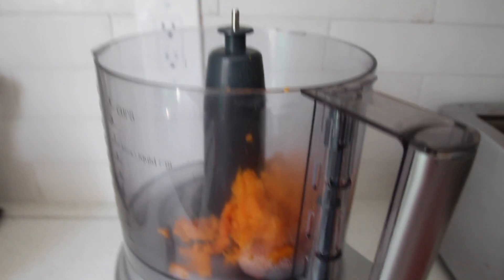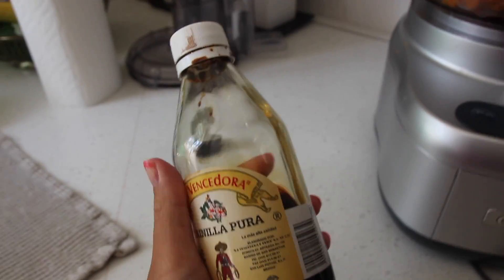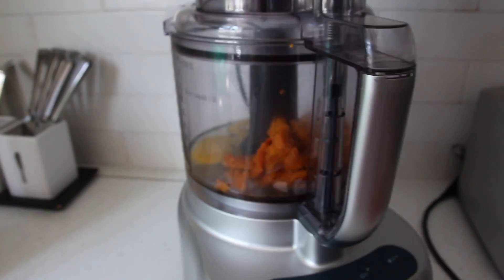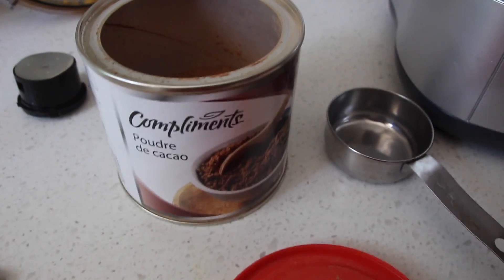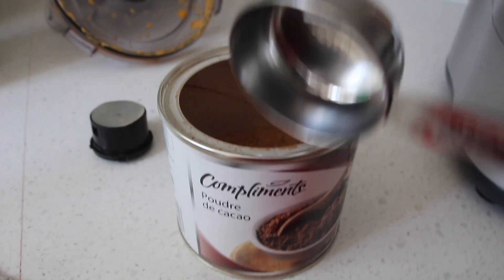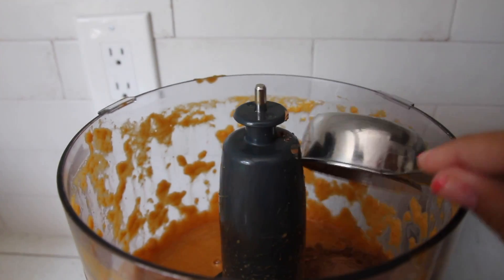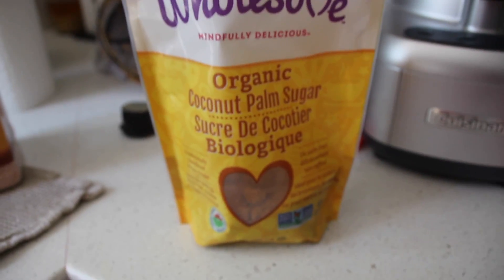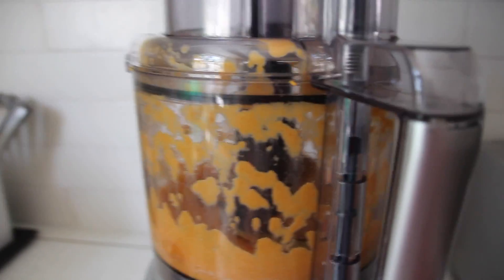I'm going to scoop all of this out and put it into the food processor. Now we have our two small sweet potatoes in there, then I'm going to crack two eggs into the mixture as well. Next, add a teaspoon and a half of vanilla extract, then blend it up so it has a nice smooth consistency. Next, add a third of a cup of cocoa powder, leveled off nicely. We're also going to add in a half cup of coconut sugar — you could substitute brown sugar or regular sugar — and give that another blend.